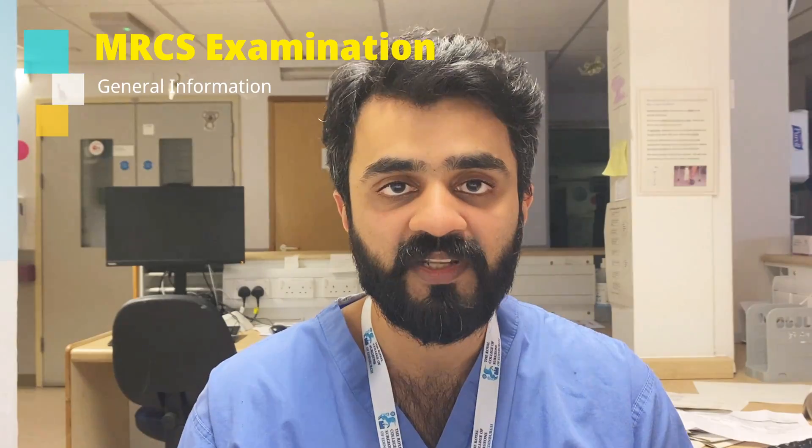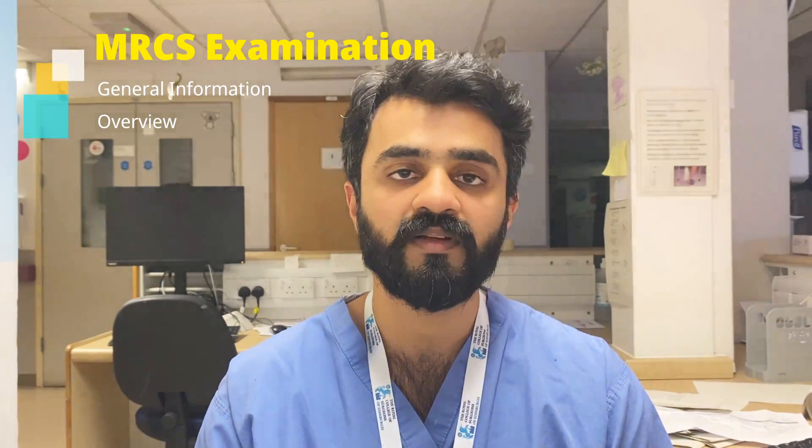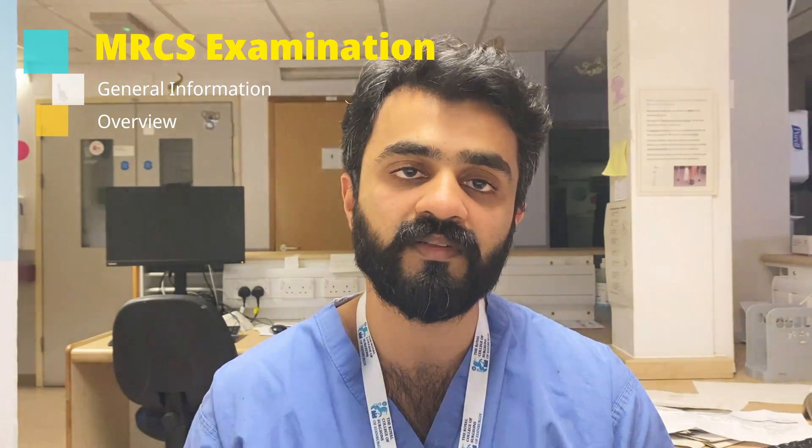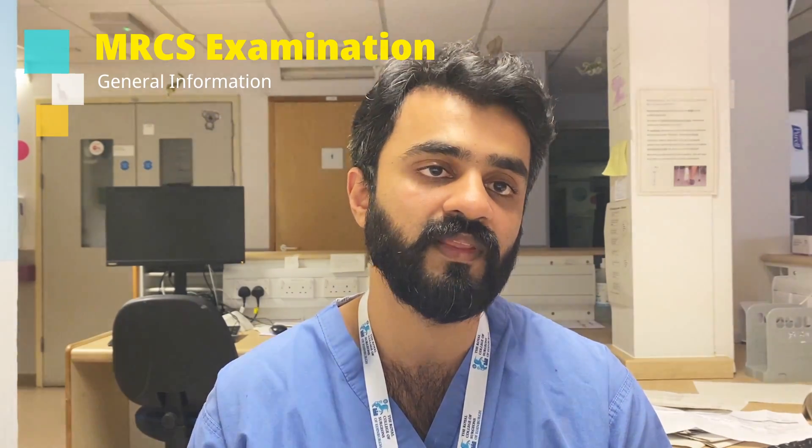Today the topic of the video is to talk about the MRCS examination. I know examinations take effort for preparation. It's very stressful and you have to give these examinations to progress as well as to be a better clinician. I was in a similar dilemma when I was searching for resources and could not find anything, so I thought of making this video so that with my experience it can be helpful for everyone out there.